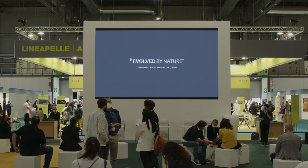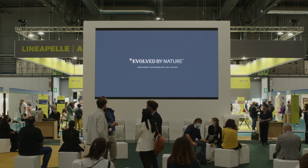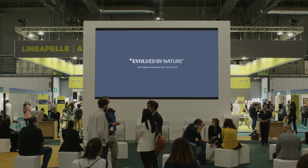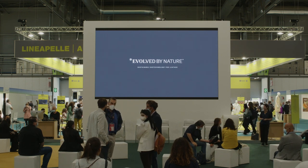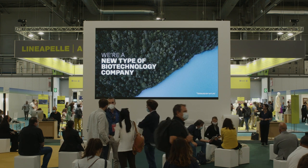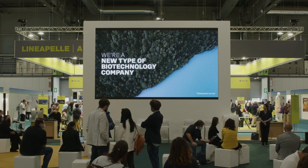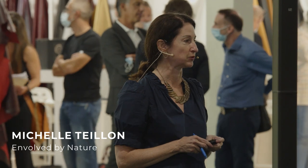Good afternoon, everybody. Thank you for coming to our innovation presentation this afternoon. I'm Michelle Taon, and I am part of Evolve by Nature. We're a new type of biotechnology company, and what we're here to do today is to talk to you about biotechnology and the role that it can play in the leather industry.